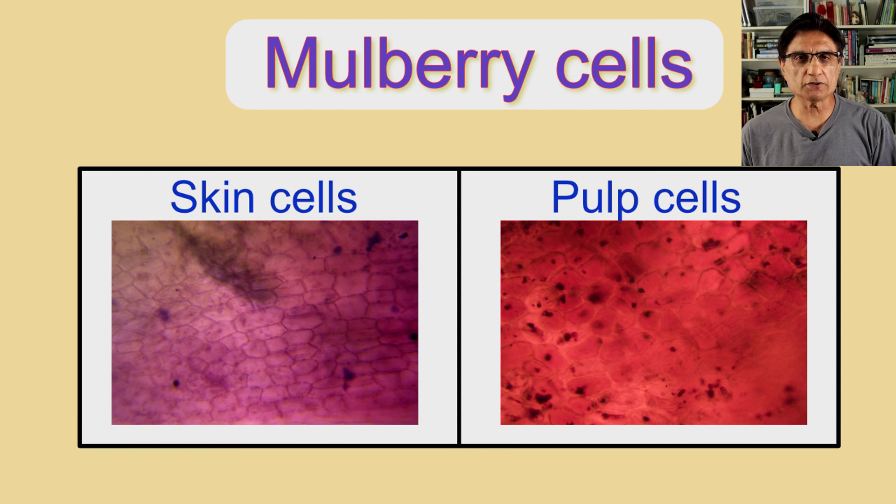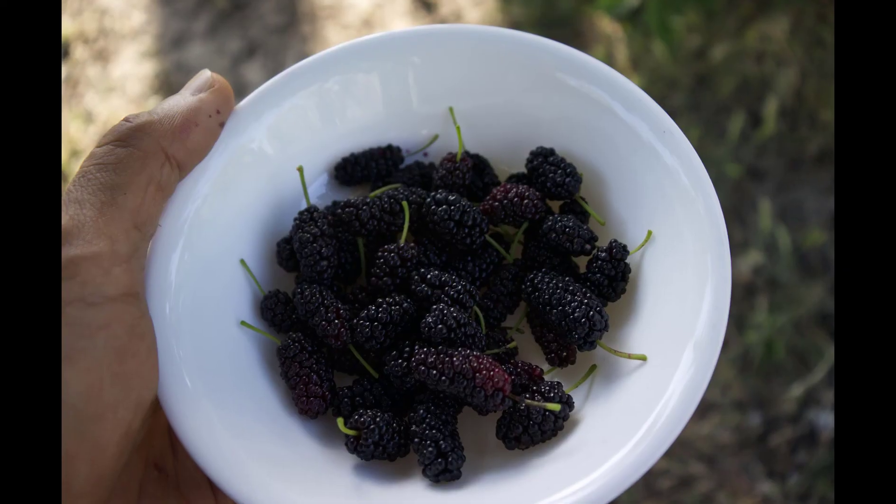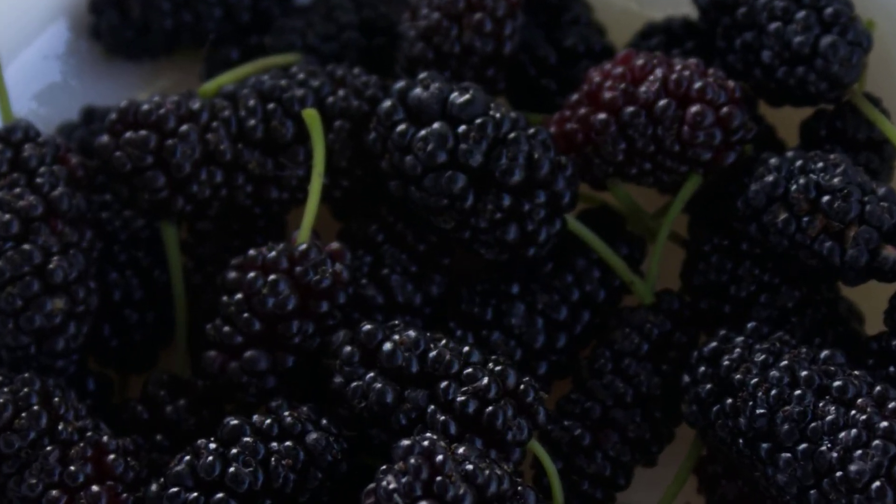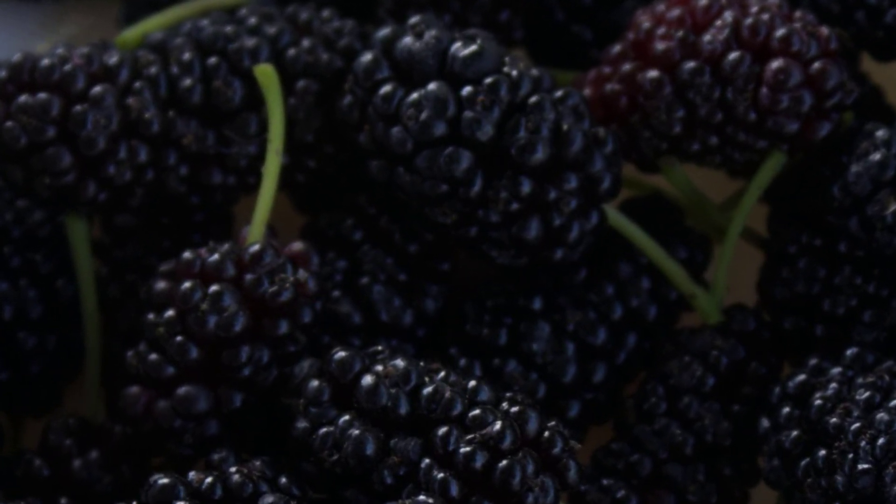Mulberry pulp cells have the highest amounts of color I've seen in any berry. There is a lot more coloration — the cells are kind of oval, and the cell walls are not really thick. They show a lot more coloration and bleeding of color than was seen in other berries. Eat mulberries, get the benefit from this superfood. Please do not let them be wasted.